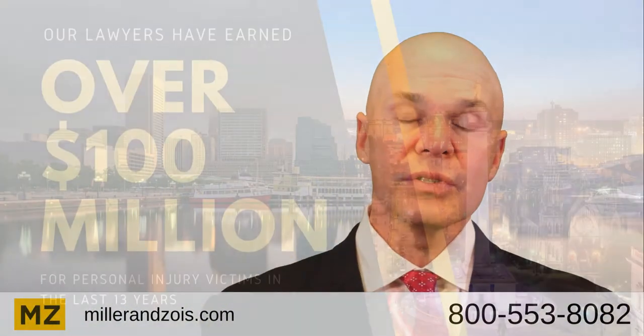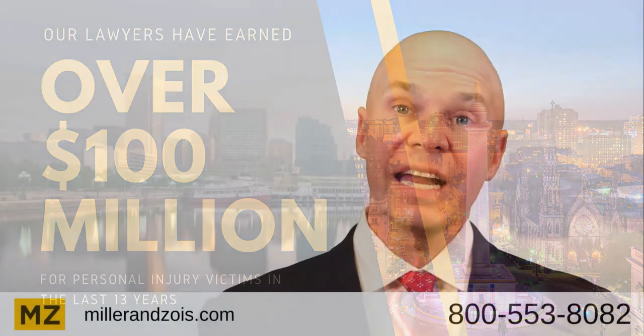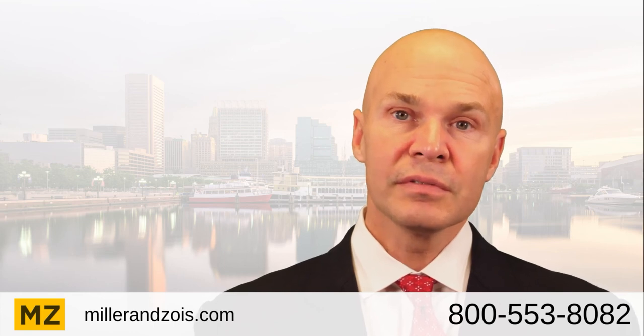My law firm handles birth injury malpractice cases. If you'd like our help, call me. You can reach me at 800-553-8082. Thank you.